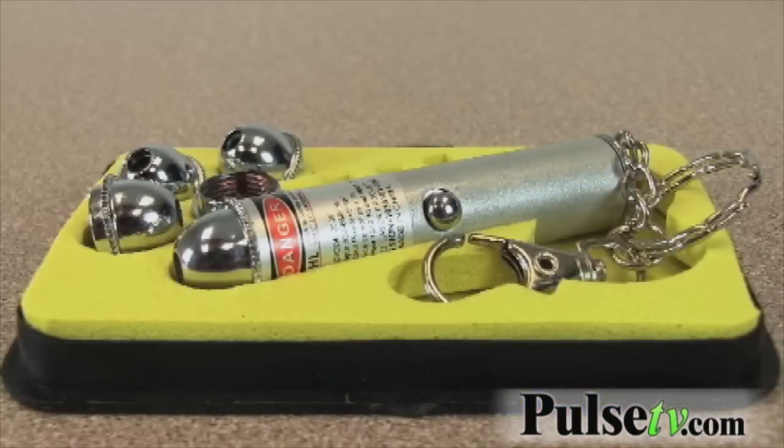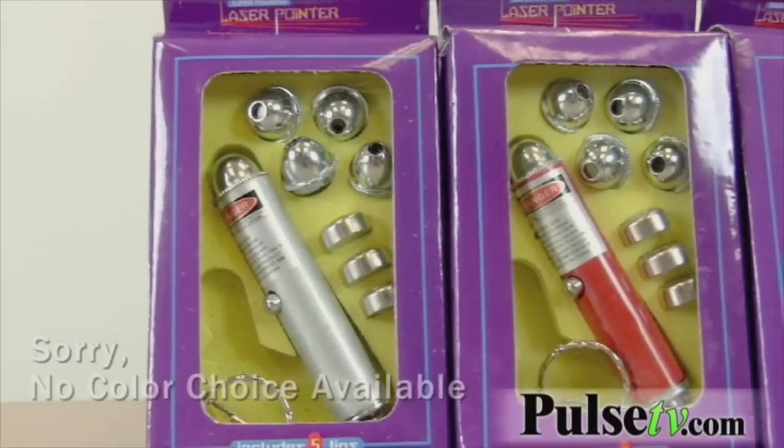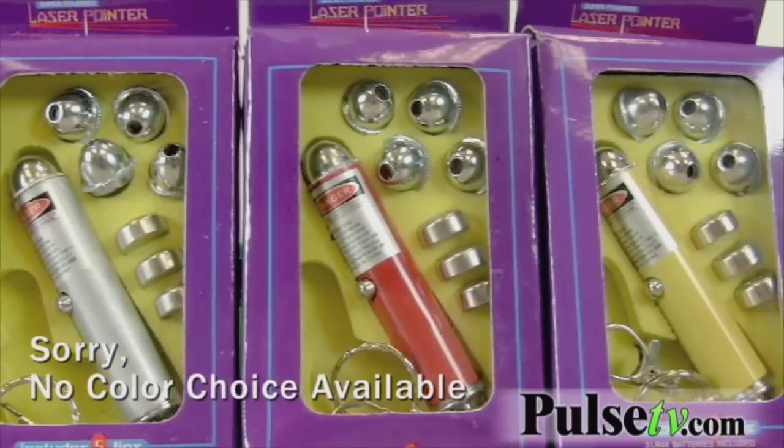Nope, you're not gonna go blind. But I wanted to bring this — we've had this item on our site for over ten years and it's a great little item. You're not gonna find it cheaper anywhere else. It comes with all three batteries.